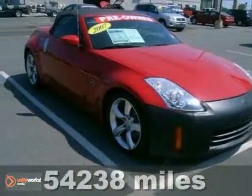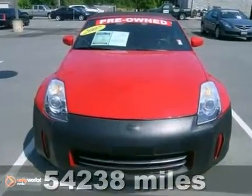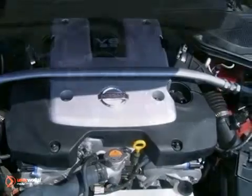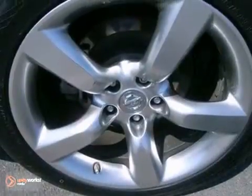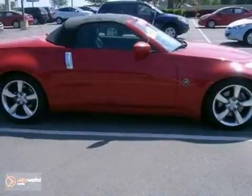This beautiful 2007 Nissan 350Z is ready for some fun in the sun. Its most important feature is the convertible top, but there are other great options too, like air conditioning with climate control, anti-theft system, and Bluetooth. You also get a CD player and a high-output V6. Come check out this fun convertible today.